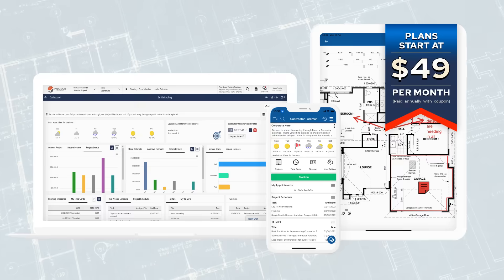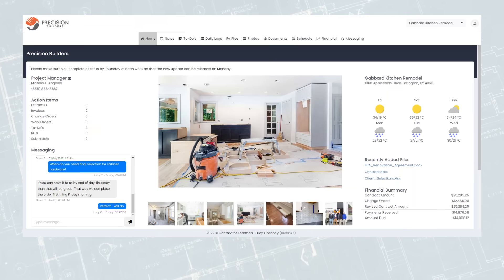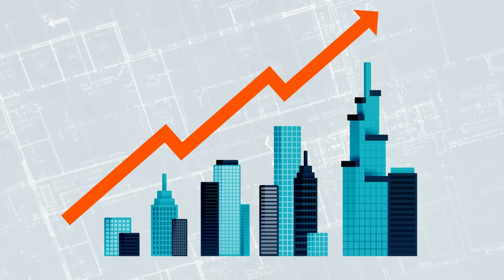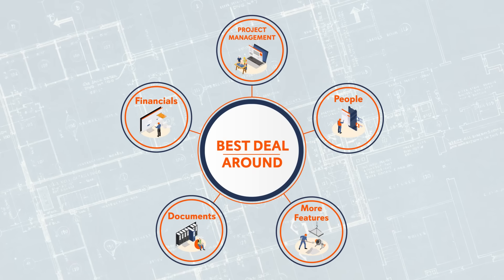With plans starting at $49 a month, it is the most affordable and complete award-winning solution to manage all aspects of your company, and is a tool you can grow into instead of out of. Use one module or use them all — it's still the best deal around.